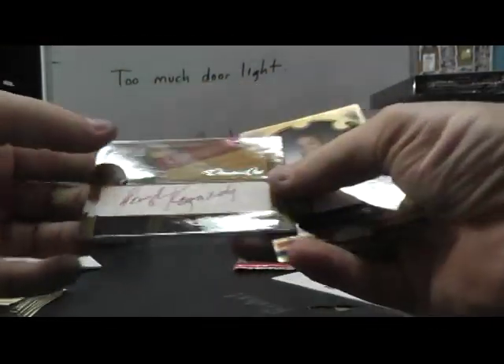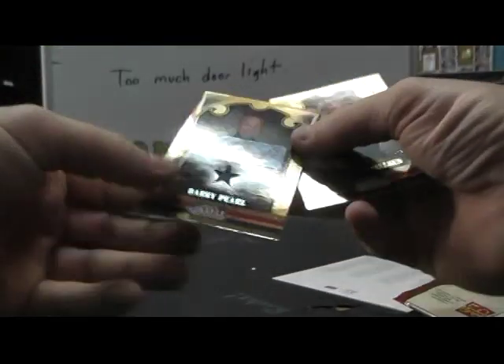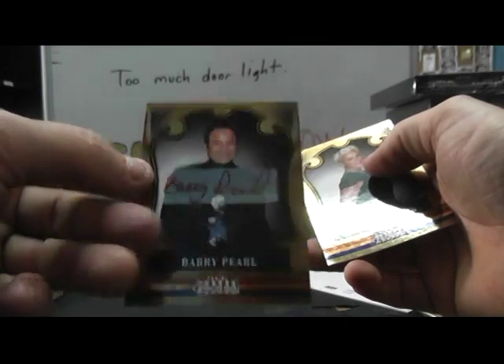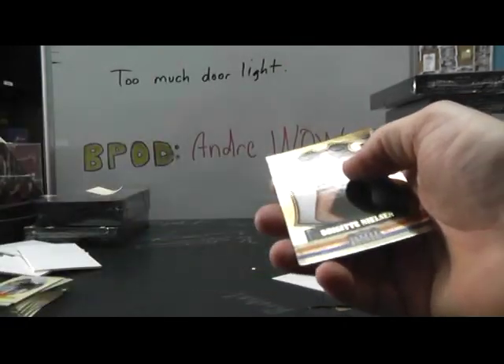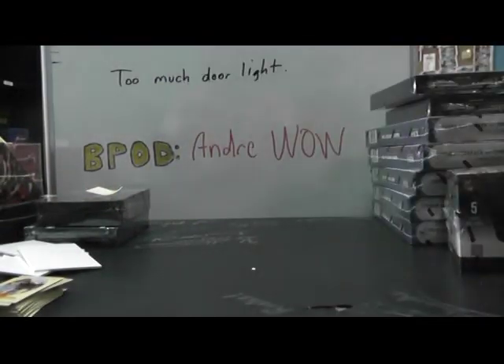Cut autograph George Kennedy, that was numbered in 99. And the last one, relic autograph Barry Pearl — I think he was the little Vernon on Shirley or Happy Days or something, I can't remember. That's cool. That will do it there Pease, I appreciate it as always man, see ya.